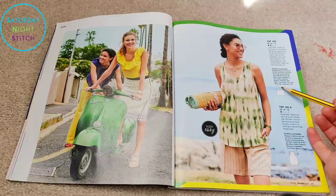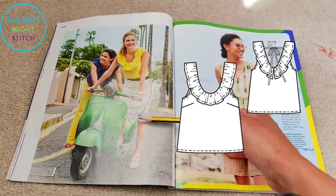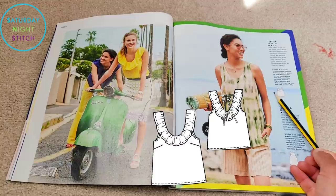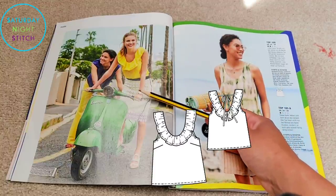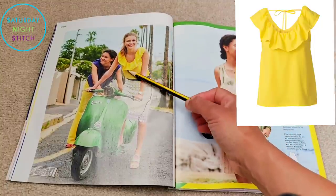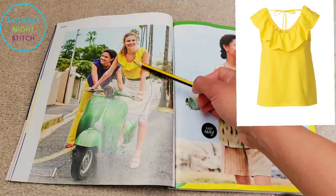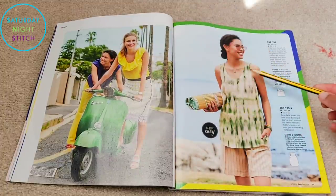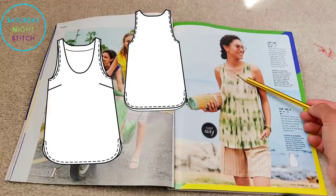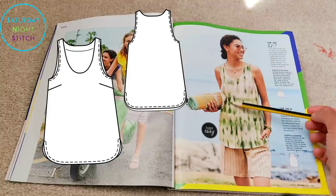Then we've got this tank top with a scoop neckline, a flounce, made in yellow — I love yellow. It's got some bust darts for a little shaping. Personally I'm not a big fan of this volant flouncy thing; whether it's the fabric choice making it look clunky I'm not sure, but it looks a little untidy to me. This version, however — basically the same top without the clunky flounce at the neckline — I like it. It's just got a facing around the neckline and armholes and bust darts for minimal shaping.